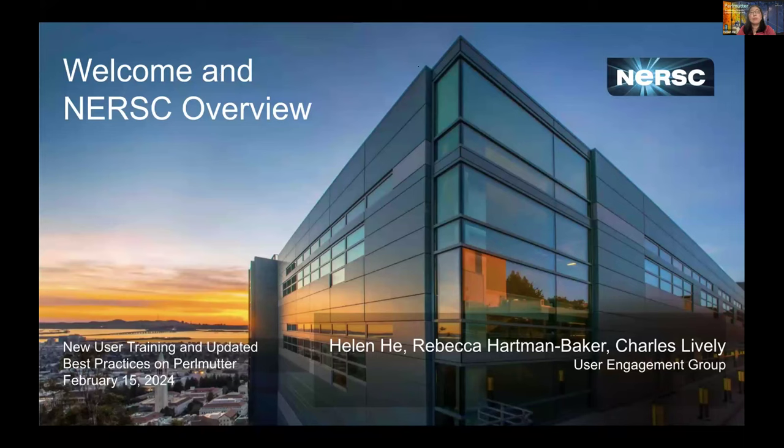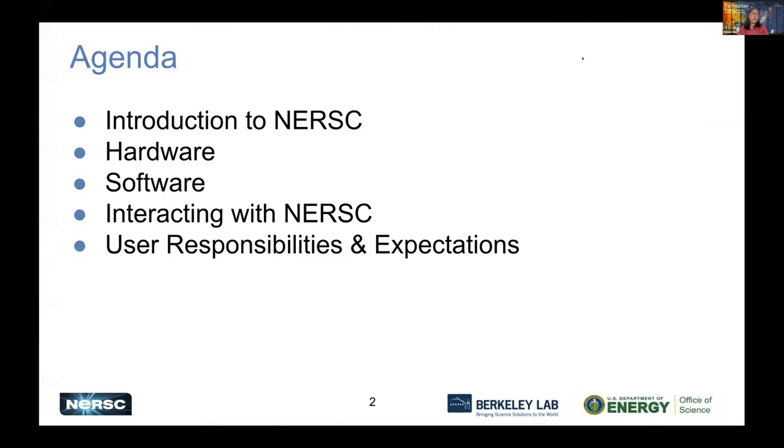As I'm putting in the chat, we would like you to use the Google Doc for question and answer. Our staff is standing by to answer your questions. This is my agenda today: introduction to NERSC first, then I'll talk about hardware, followed by software, and how users are interacting with NERSC, and some expectations and responsibilities for our users.